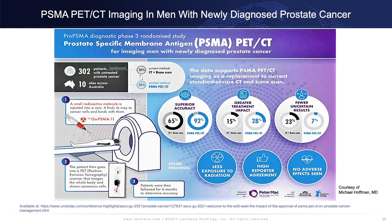This slide comes from Michael Hoffman, and it's about his ProPSMA study that compared PSMA PET-CT versus conventional imaging. What that trial showed was that accuracy was much better than conventional imaging and had a greater treatment impact. There were also fewer uncertain results — with PSMA PET-CT, you get less equivocation and more definitive answers about where the disease is.